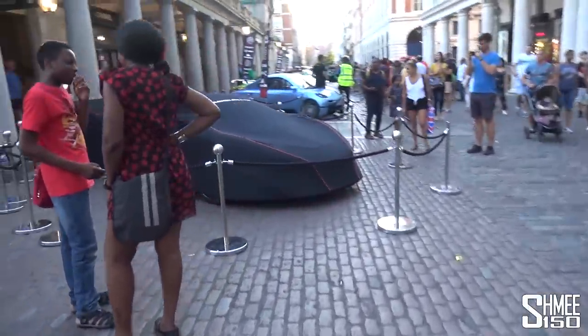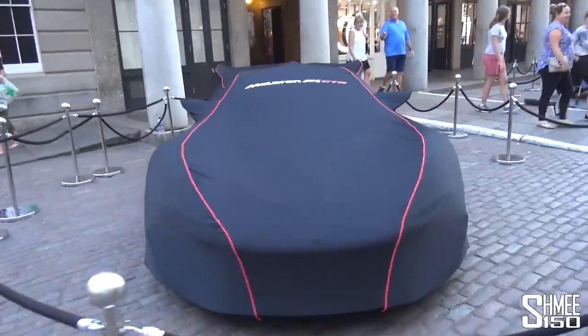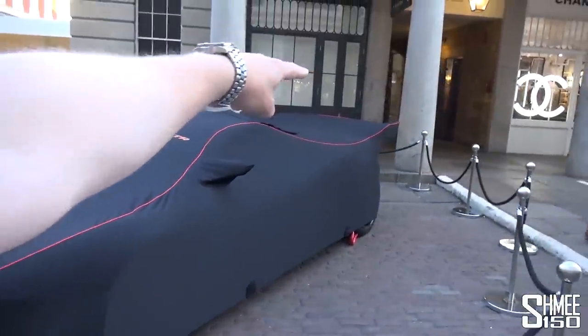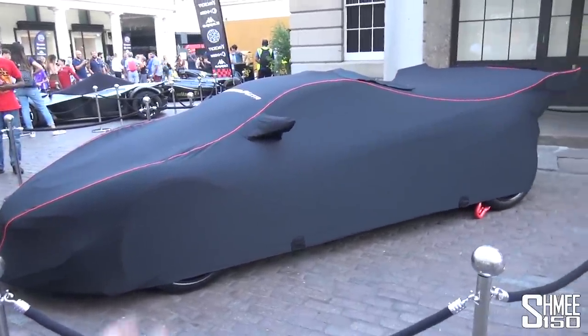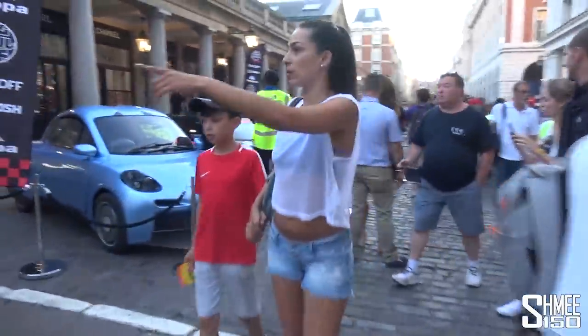We've also got next to that the BAC Mono — road-legal, single-seat, almost race car, a proper experience to drive. Then the next car I wanted to come and show you has unfortunately been covered up, but under this cover is a McLaren P1 GTR, one of only 56 of the McLaren P1s built for the racetrack. You can see the scale of that rear wing — it's even sitting on chocks. Obviously this is a proper race car; some of them have been converted for the road, about half of them in total.